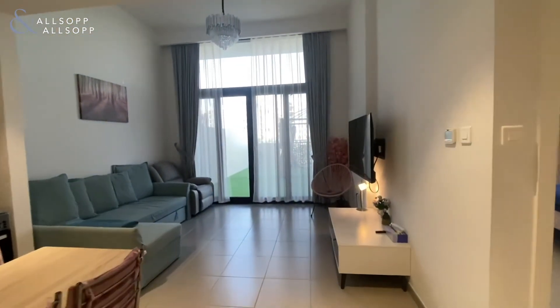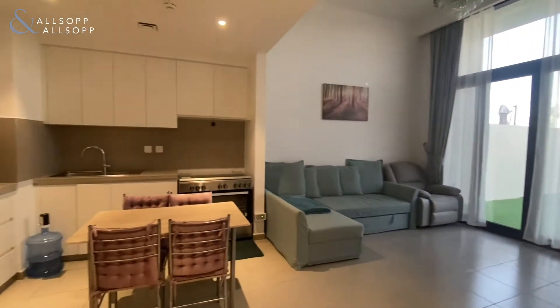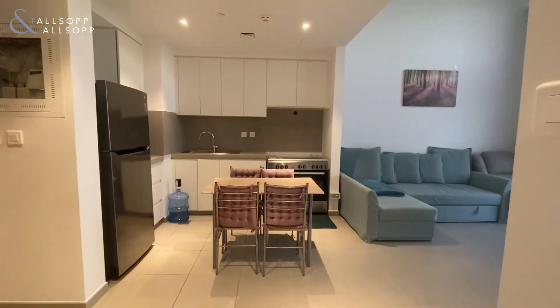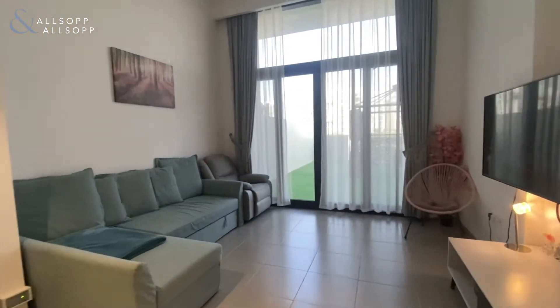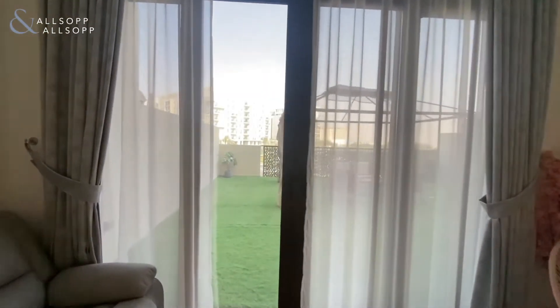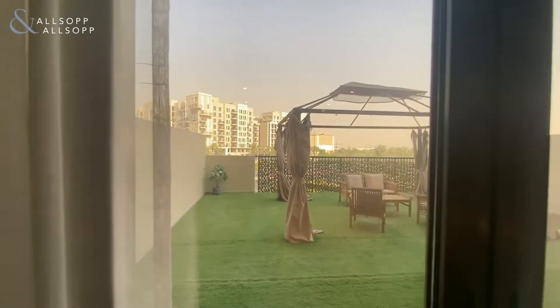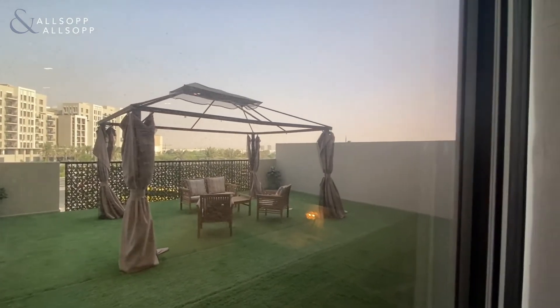Welcome to this beautiful and spacious one-bed apartment in Huarda Town Square. An open-plan kitchen and living room look out onto a large terrace. The apartment allows in plenty of natural light, complemented by the high ceilings.